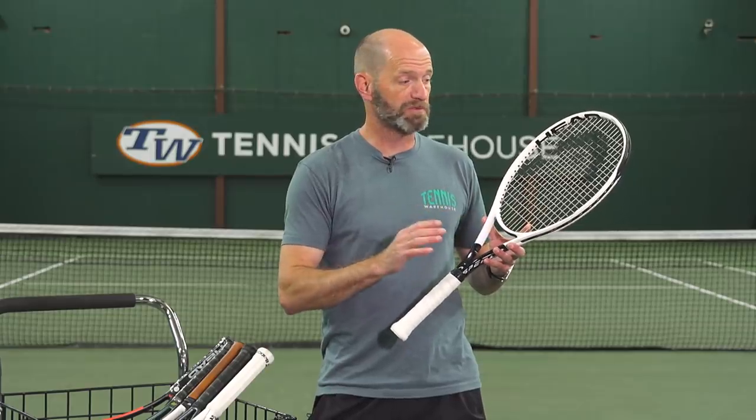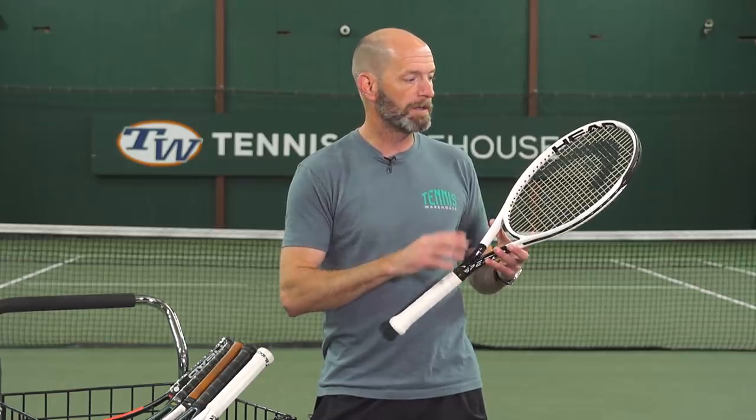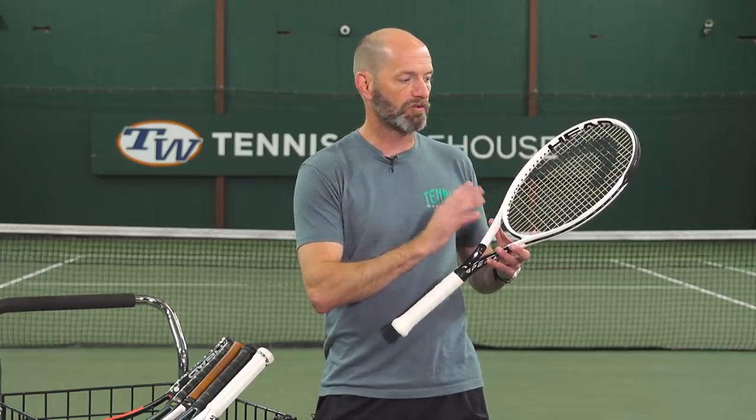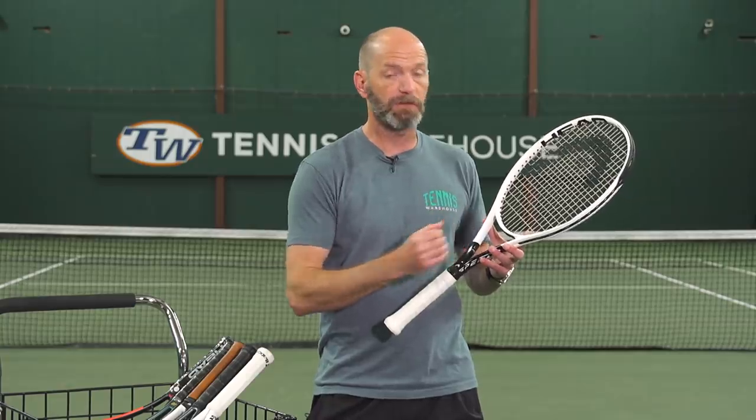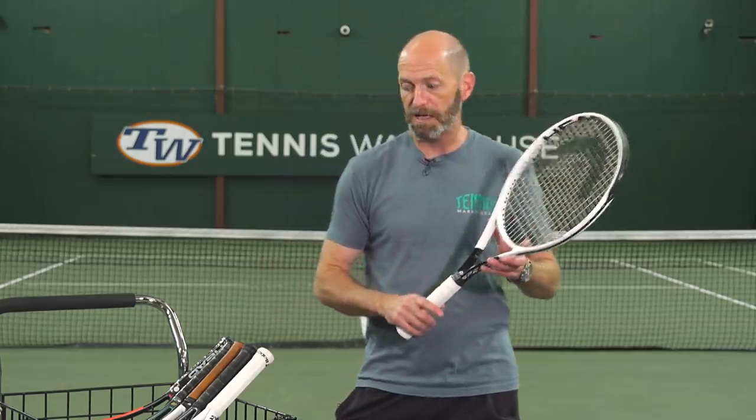I think it's a great doubles racket and a great singles racket for the all-court player who likes to finish off the point with a volley or a short ball. Again, ton of spin out of this one, great feel, and I think the feel of this racket is really improved — that's a real standout feature for me on the Speed Pro. That's all I've got for this week; thank you so much for watching.